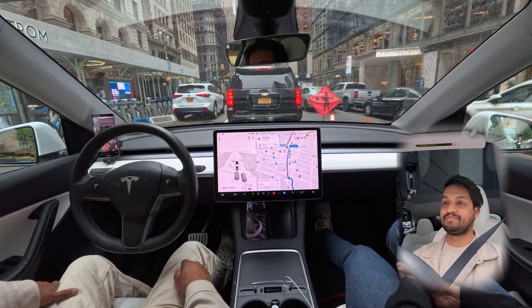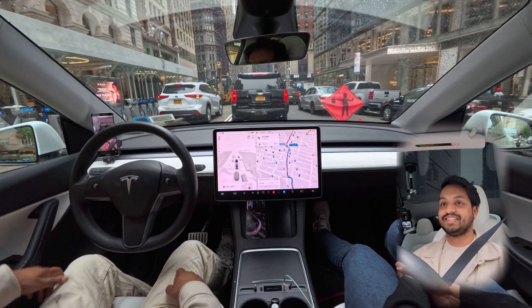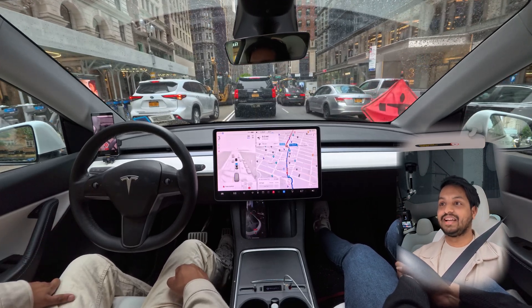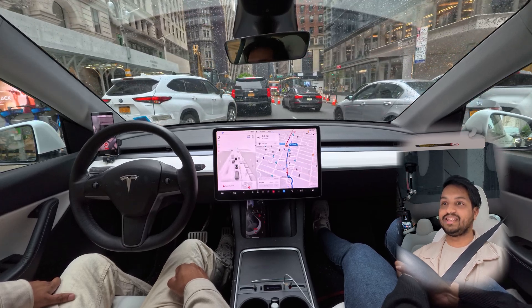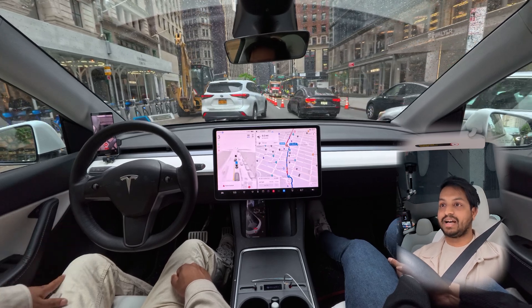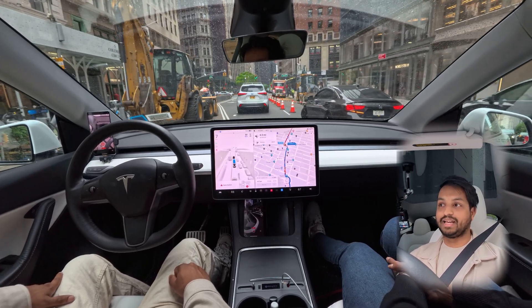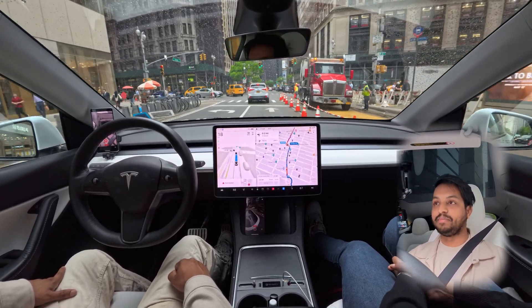Our car is giving space to a person who wants to merge in — very nice, very humble driving. Okay, you should go now. Don't give space to everyone — I don't like it! Drive like me!